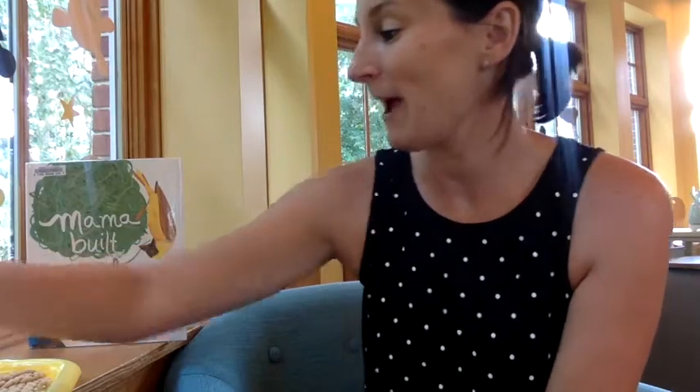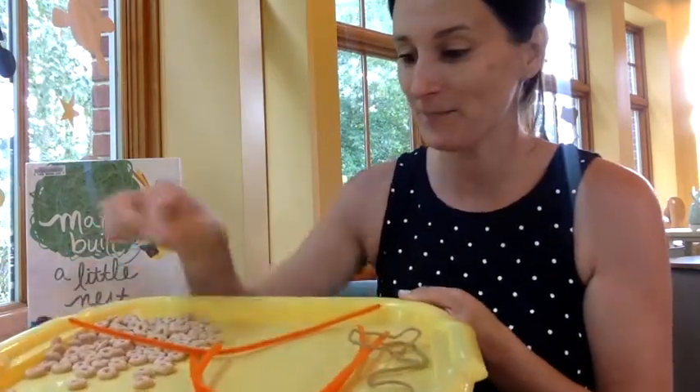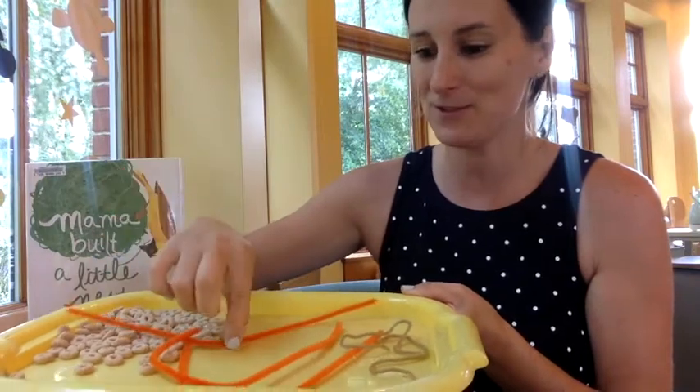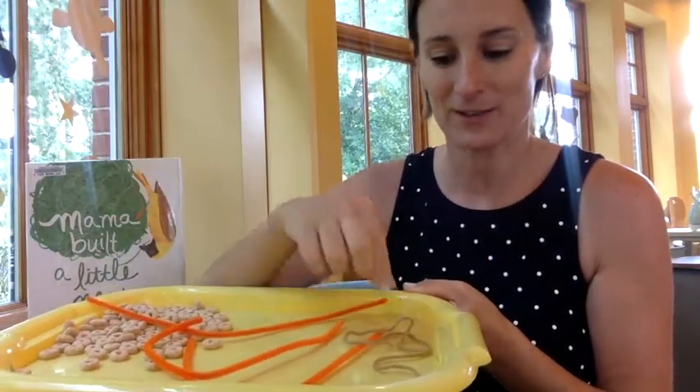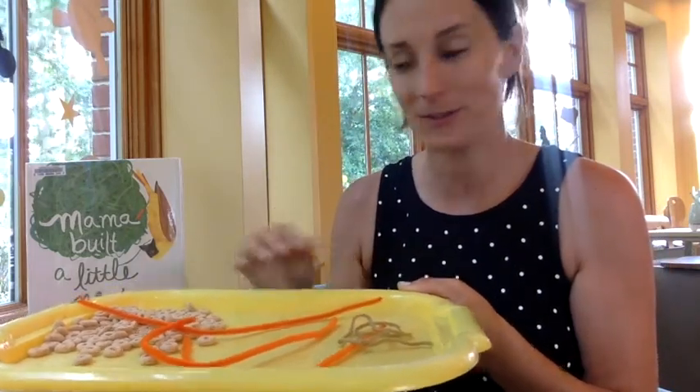So in the kit that I showed you earlier, you'll have a bag of Cheerios — which I put mine out on a tray — three pipe cleaners, which may be different colors, and then two strings that you can use to build your bird feeders.